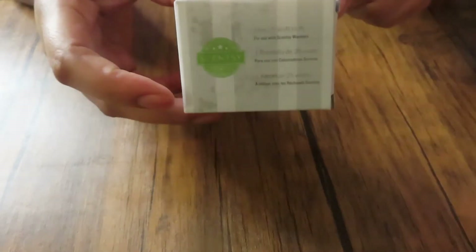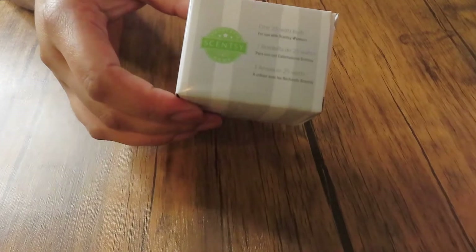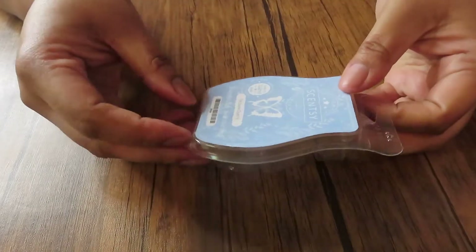The first thing I have in here is a 25-watt light bulb. I had to replace one of my light bulbs, which is crazy because Scentsy light bulbs normally last forever — at least for me, I guess because I don't leave them on 24/7. But I finally needed to change one. I also had to change another 25-watt warmer light bulb, so I went through two of these.